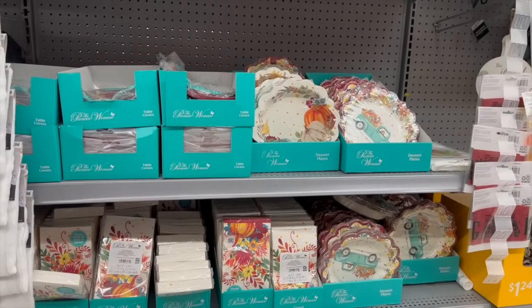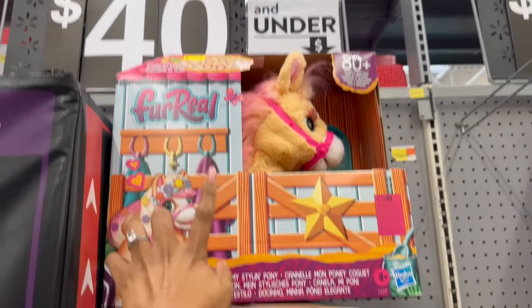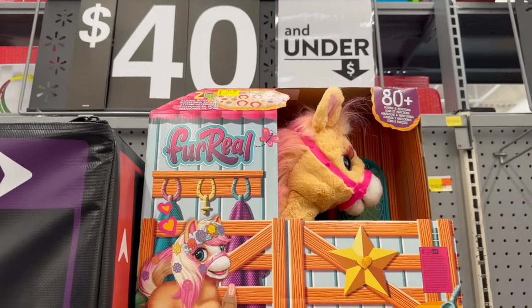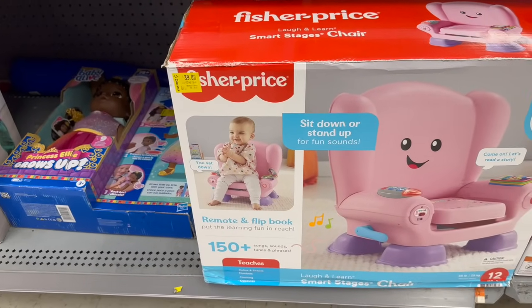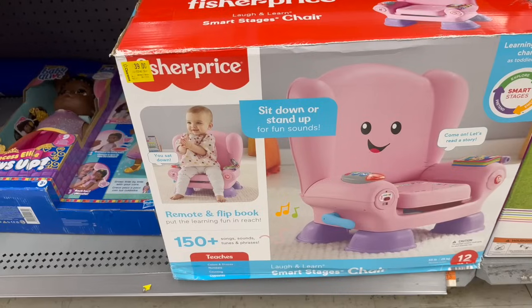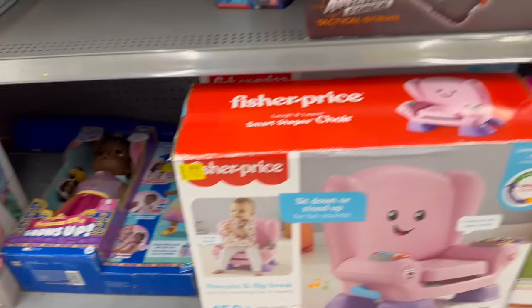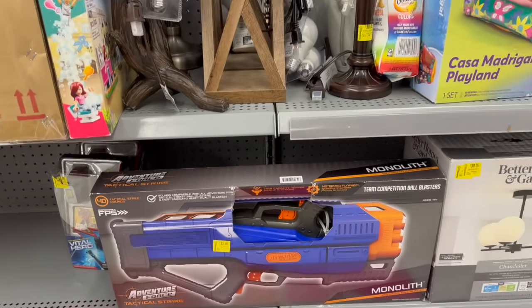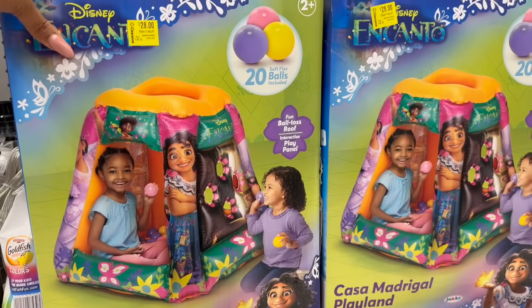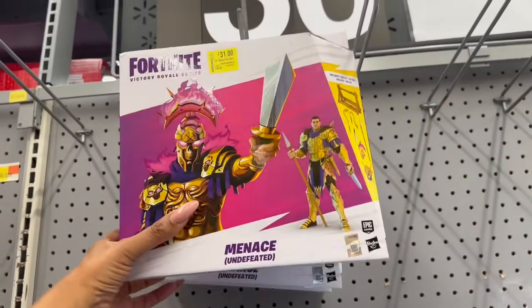Some new clearance finds: they have this Fur Real Cinnamon My Styling Pony for $42, originally $84 — that's half off. There's also a Fisher-Price remote and flip book with 150-plus songs, sounds, tunes, and phrases for $39. Over here they have the Advent Adventure Force Tactical for $33, an Encanto Playland with 20 balls for $28, and a Menace from Fortnite for $31.